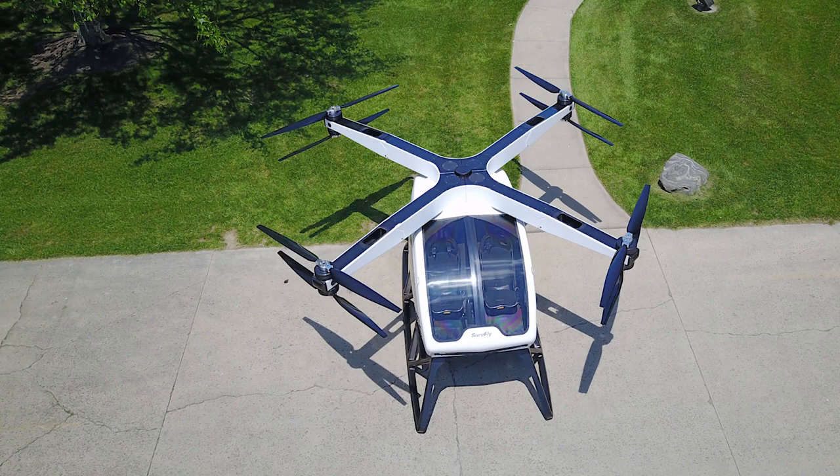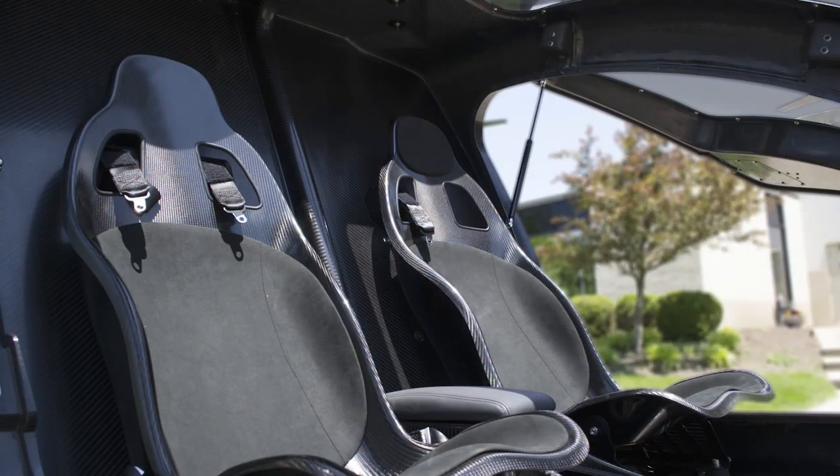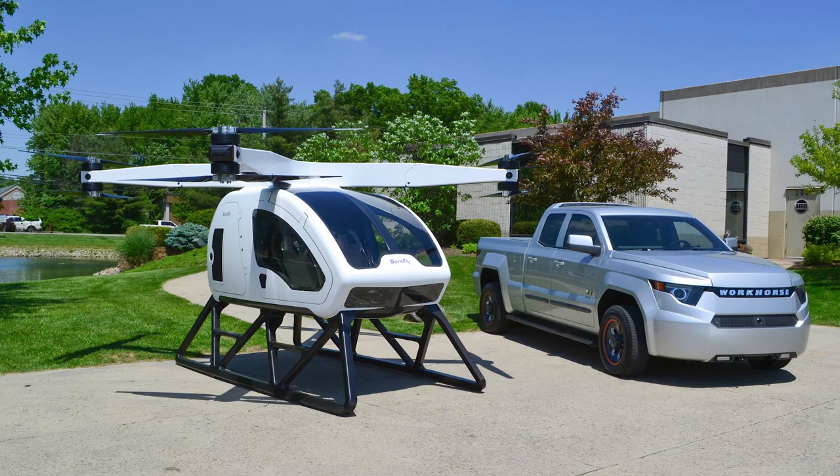SureFly is a personal helicopter VTOL aircraft designed for safe and easy flight. It has eight independent motors which drive a single carbon fiber propeller, a backup battery power system, and a ballistic parachute in case you need to do a safe landing in the event of an emergency — which makes me wonder why haven't they had parachutes in the past on helicopters. I know there's a propeller up there, but we're smart people who can figure something out.